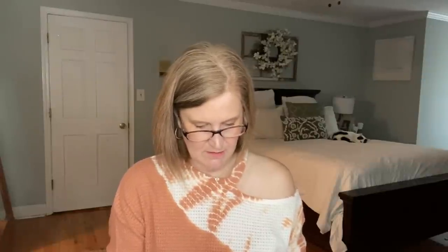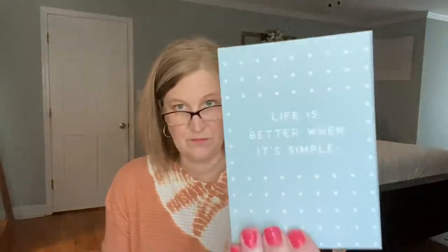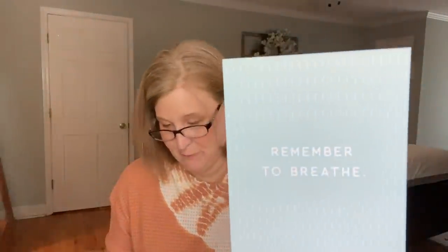Let's take a peek at these and see what they are — they're quote cards, not note cards. Maybe you can flip through these when you're feeling anxious. Some of the quotes: 'Be gentle with yourself, you're doing the best you can.' 'Life is better when it's simple.' 'Remember to breathe.' 'Every day may not be good, but there's good in every day.' That's so true.